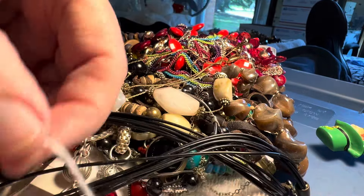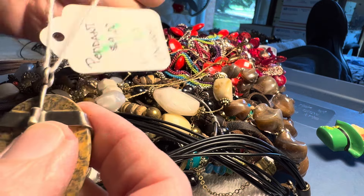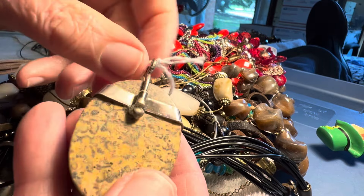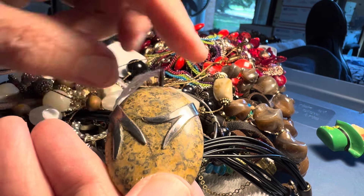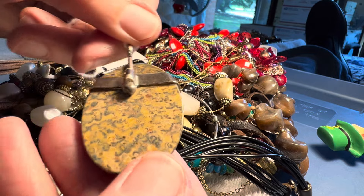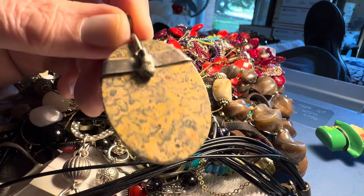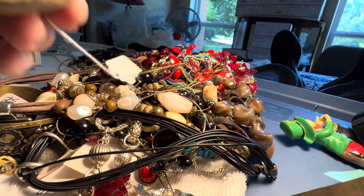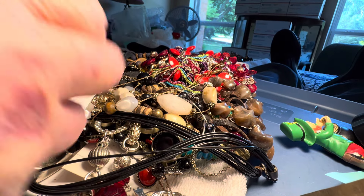We do have some stone. They say pendant on here — I'm just leaving this on here. This looks beautiful there. I'm trying to see if there's a mark. Just solder. Four dollars.